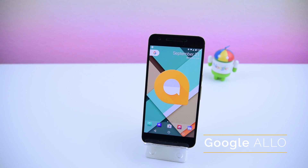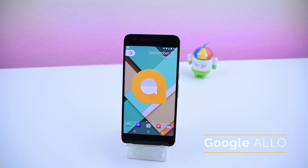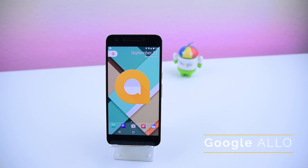Hey guys, today I wanted to take a quick look at Google's newest form of communication called Google Allo and let you know if it's even worth considering over the more popular third-party messengers.